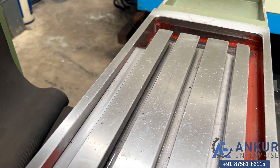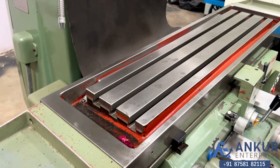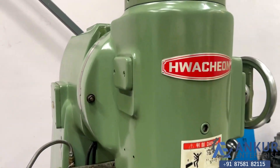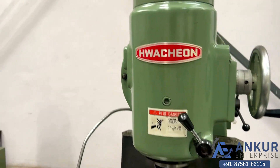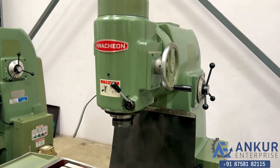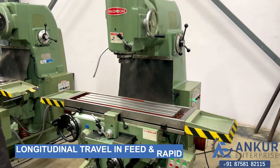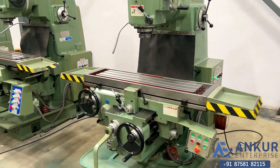You can see the condition of the table. Now show me the longitudinal travel. Working of longitudinal travel.